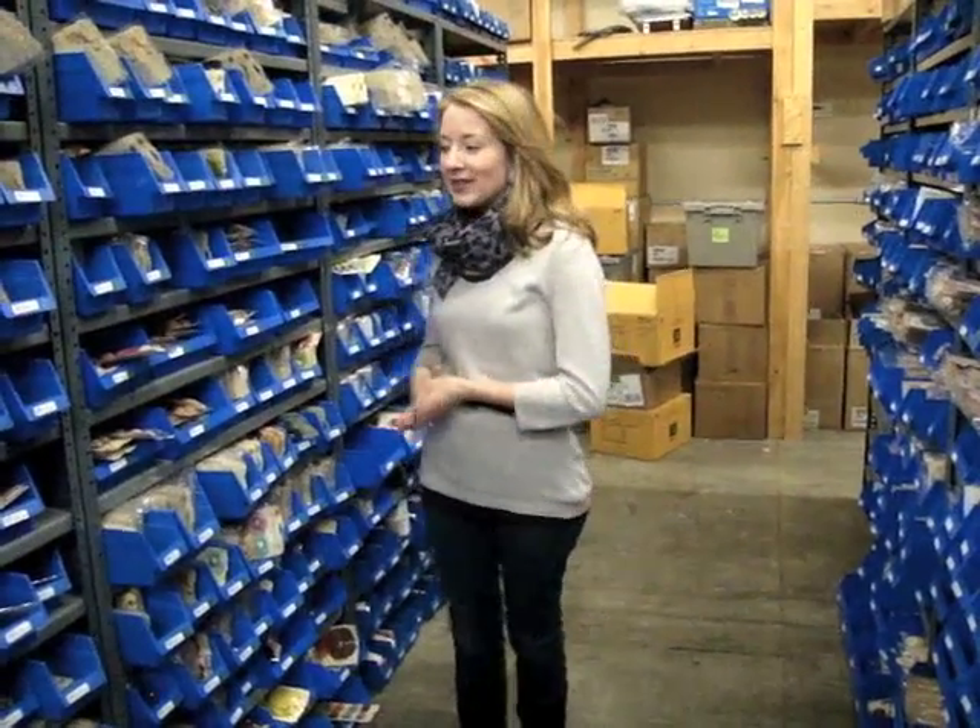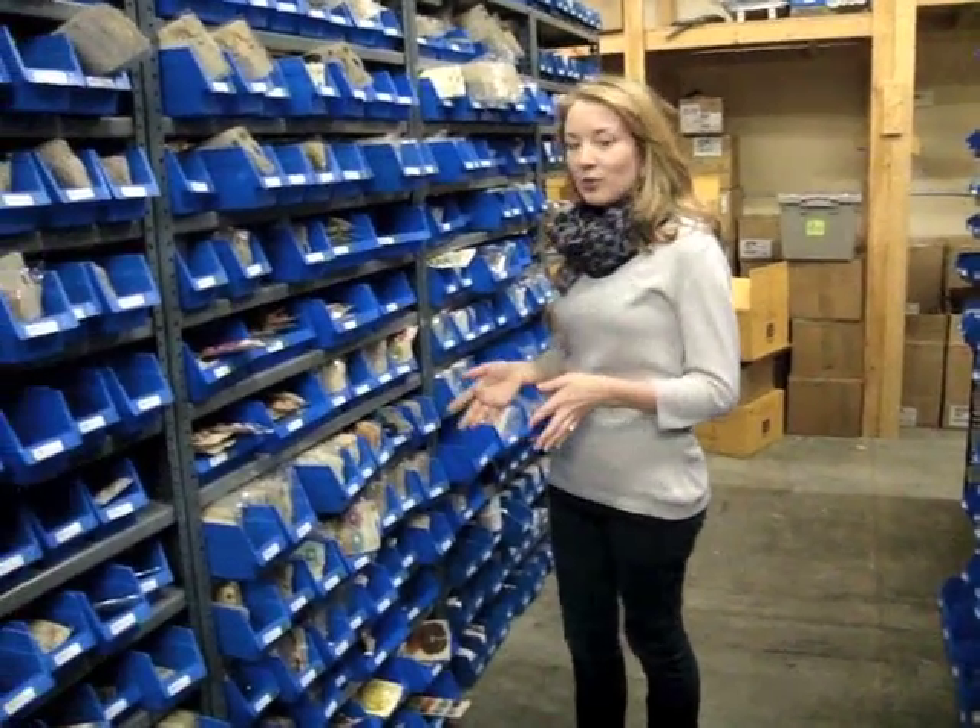Hey everyone, this is Jamie Sorenson here at Two Peas in a Bucket showing you the new arrivals in our warehouse. Congrats to Marty's Barn — you are our winning commenter from last week, and a prize will be sent to you shortly. I have a lot of new stuff to show you today. We're getting in new things every day after ordering them at the Craft and Happy show. Let's get started by looking at the Prima products.